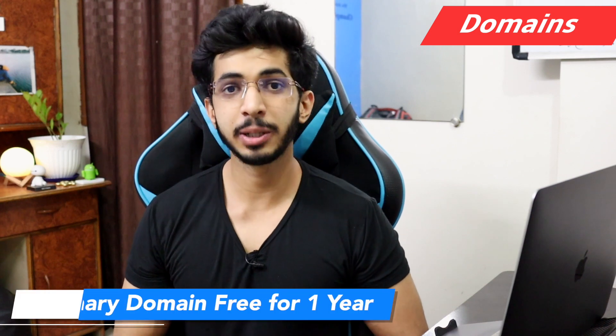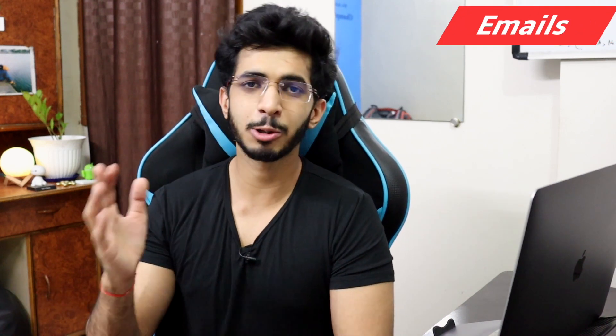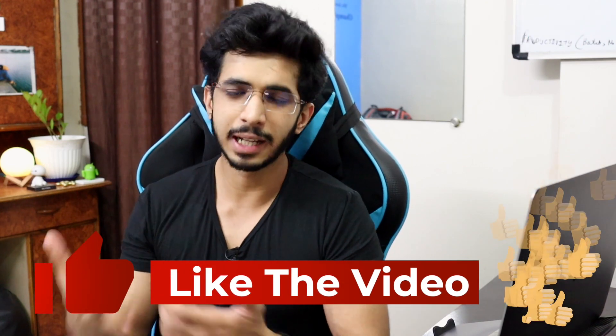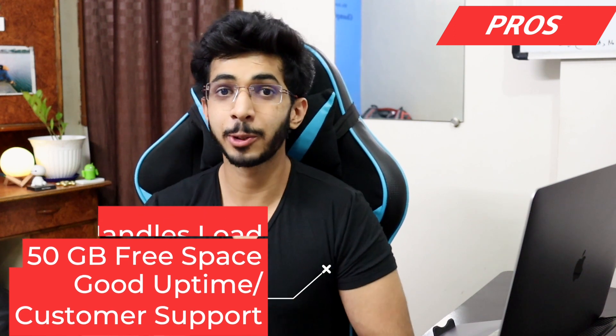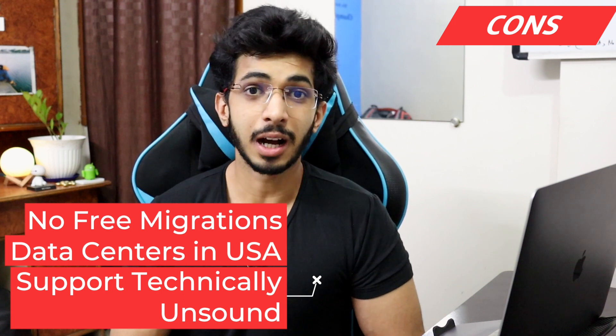You get a free primary domain for 1 year and temporary domain names available for testing email. Looking at pros and cons: load handling is good, you get 50 GB in their basic plans, uptime is good, and customer support response is fast. On the negative side, there is no free migration, the data center is only in the US, and customer support is fast to connect but not technically strong. There are also upsells.